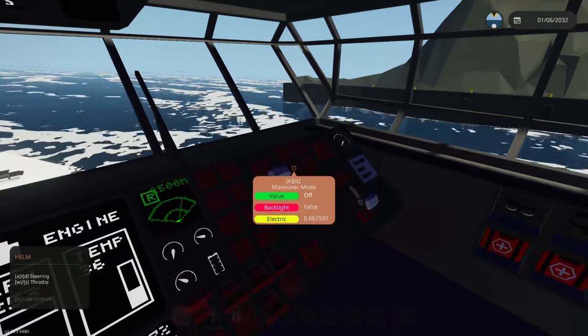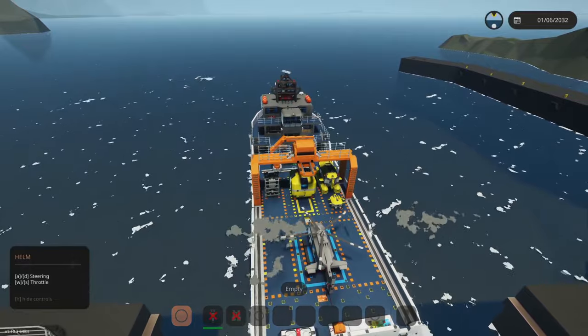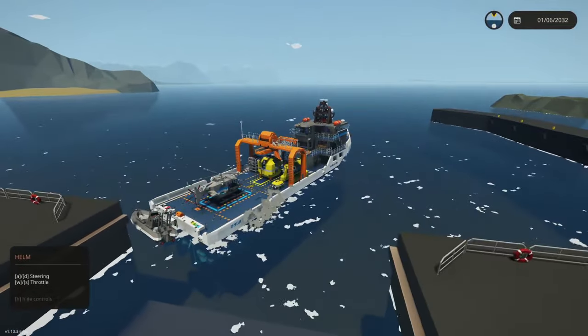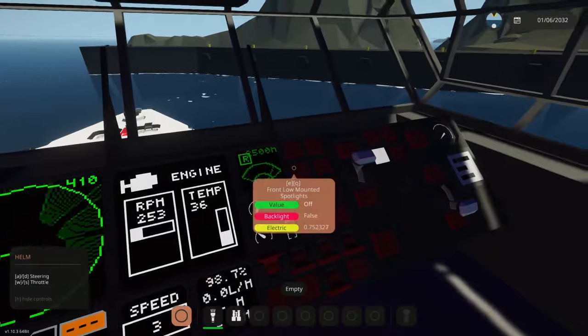There's also the Maneuver Mode, which lets you rotate and push the vessel — it's not very fast. So you do get a couple of extra features with regards to that.